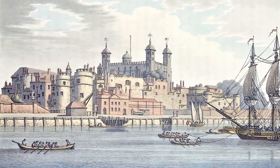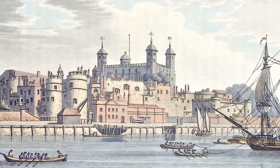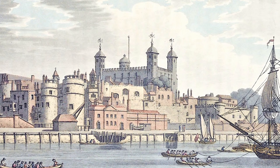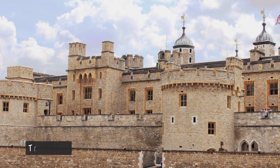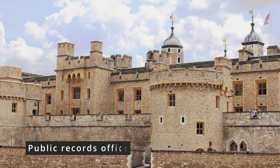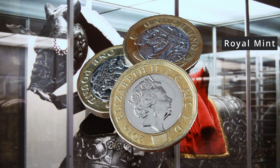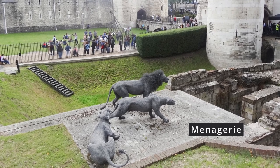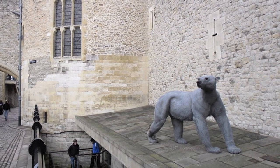During its long history, it has served a variety of purposes. Kings and queens used it as their palace for around 500 years. In the Tower of London there was a treasury, a public record office, an armoury, the royal mint, and a menagerie, which is a royal collection of exotic animals — an early version of a zoo.